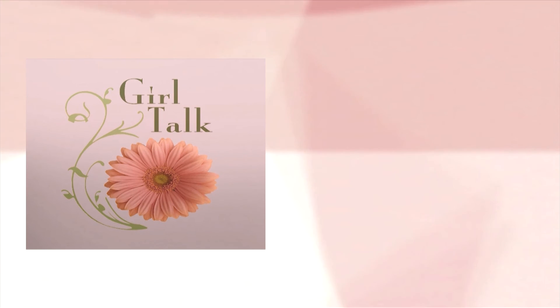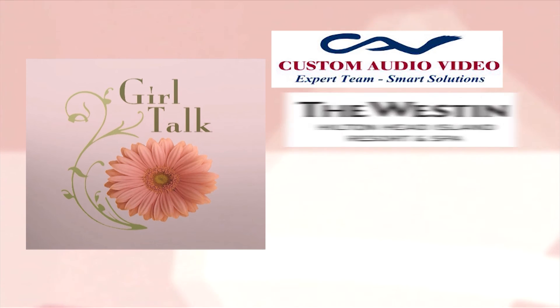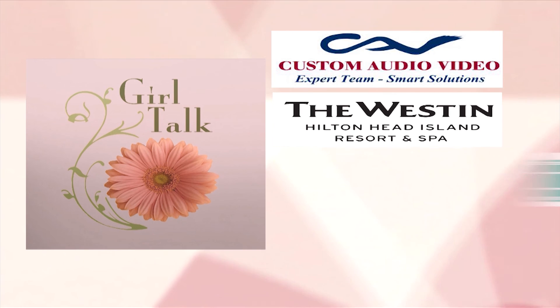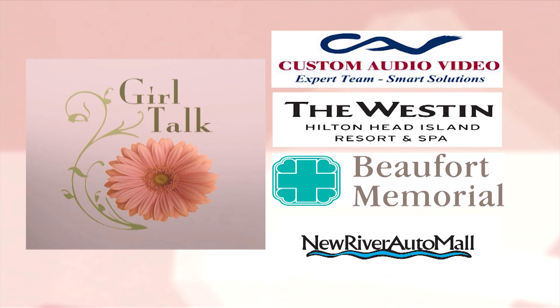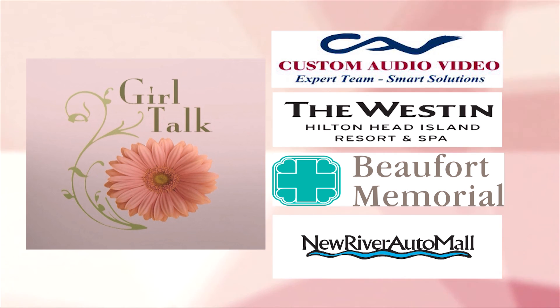Girl Talk is brought to you by Custom Audio Video, the Westin Resort and Spa, Beaufort Memorial Hospital, and New River Auto Mall. Please support these local businesses as they make this program possible.